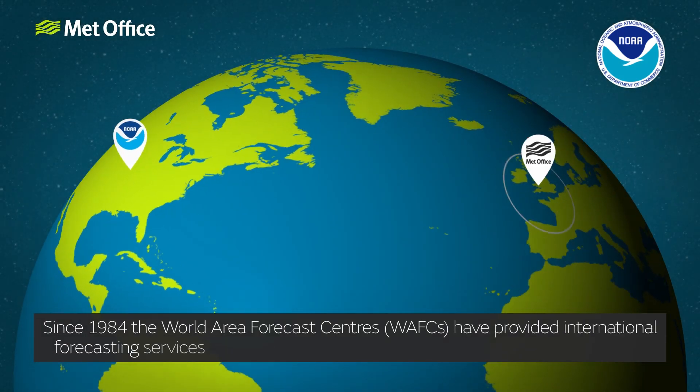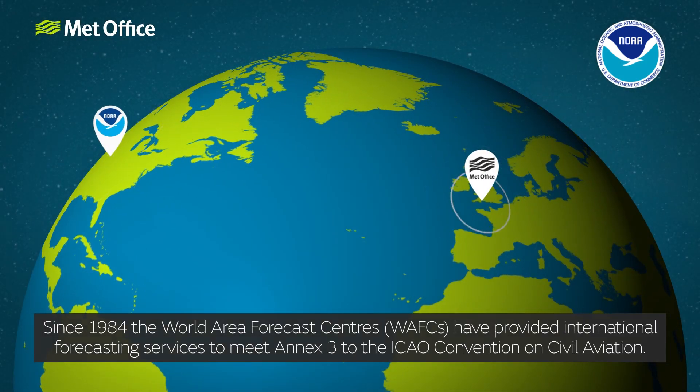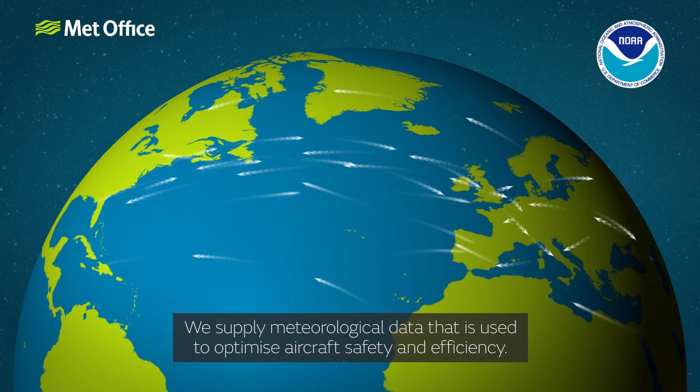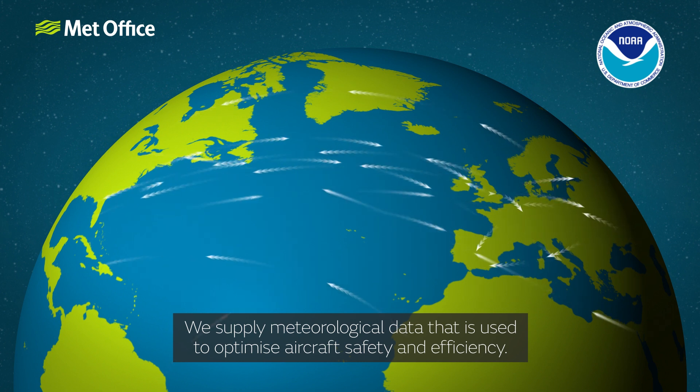Since 1984, the World Area Forecast Centres have provided international forecasting services to meet Annex 3 to the ICAO Convention on Civil Aviation. We supply meteorological data that is used to optimise aircraft safety and efficiency.